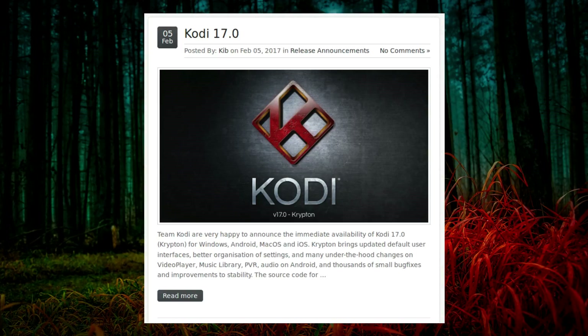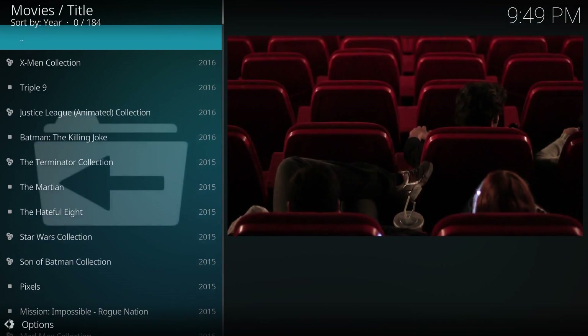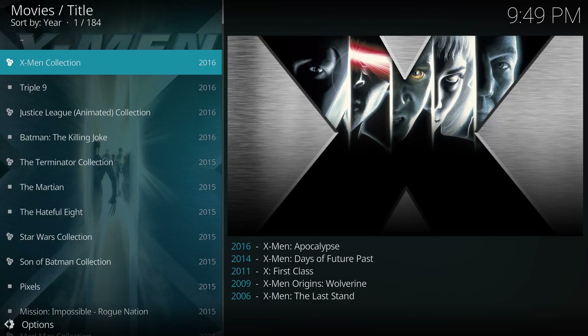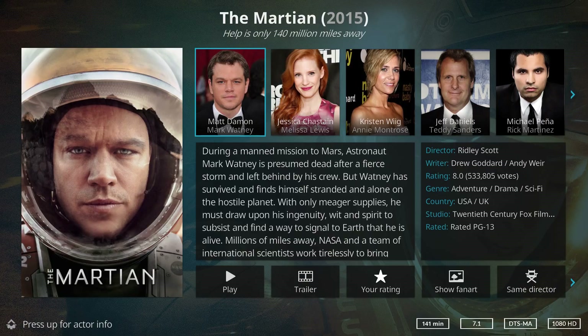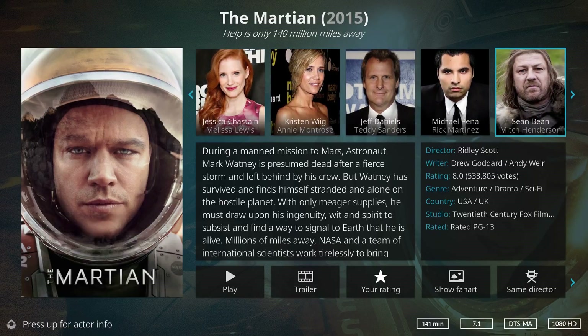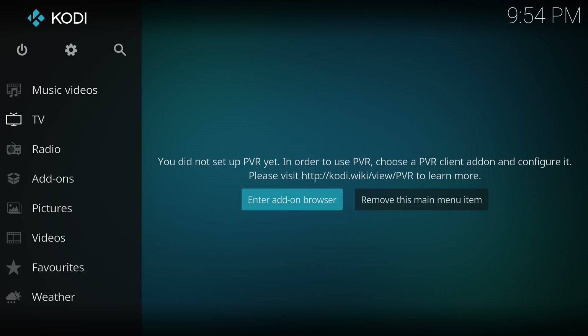The open source entertainment centre Kodi version 17 was released this week. I have done a more in-depth review of it already, but the most obvious change has been an entirely new theme called Estuary, although you can install the original Confluence theme through the add-ons. Other improvements include improved stability, better refresh rate switching, and the ability to bitstream Dolby TrueHD and DTS HD on certain Android devices — although judging from the comments on my video it appears the improved stability didn't really happen.